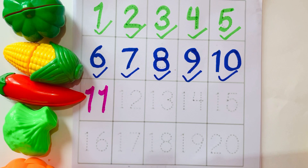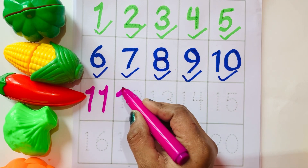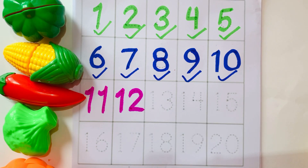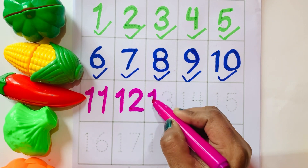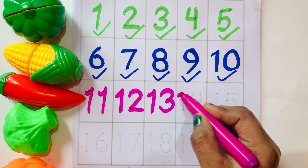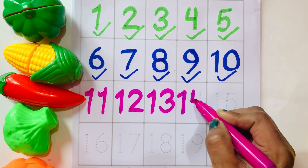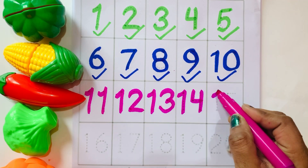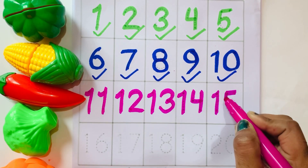One one — eleven. One two — twelve. One three — thirteen. One four — fourteen. One five — fifteen.